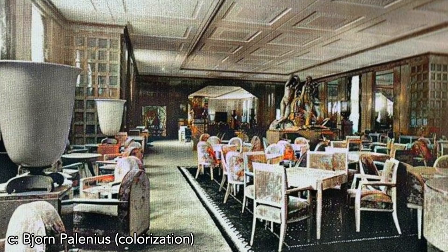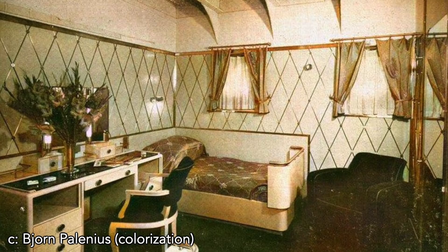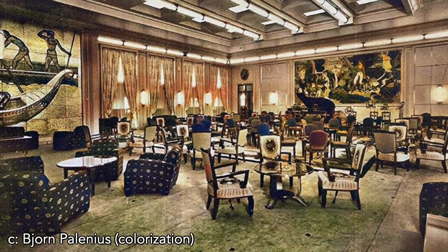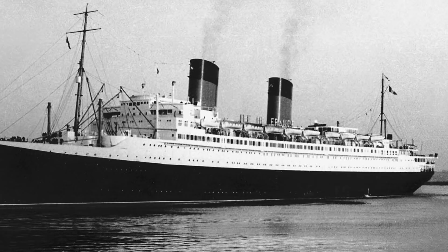Some compromises were made in the interiors due to soaring costs — for example, many structural elements of the ship were left exposed, even in first class, where they would normally be creatively covered up. On July 21st, 1949, Île de France finally resumed her proper commercial transatlantic service when she left Le Havre bound for New York. It had been just about a decade since she had been serving in her intended role, connecting France and the United States.